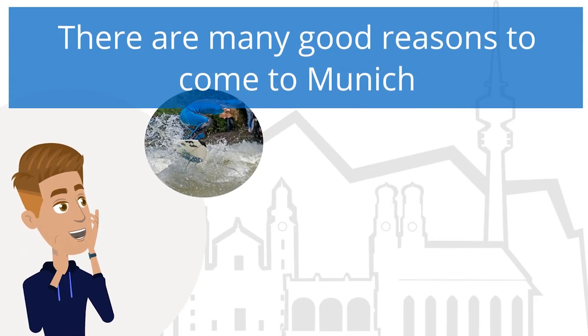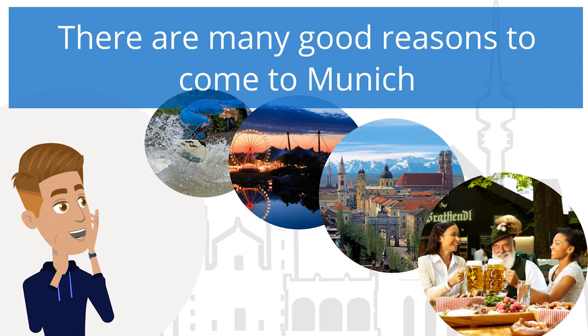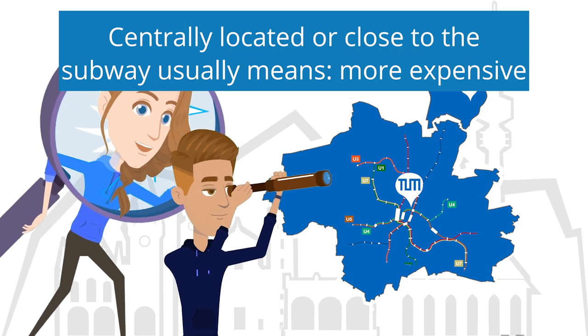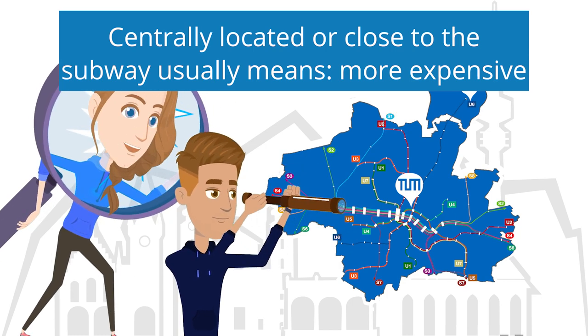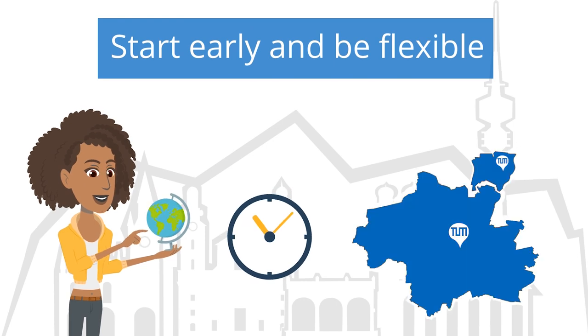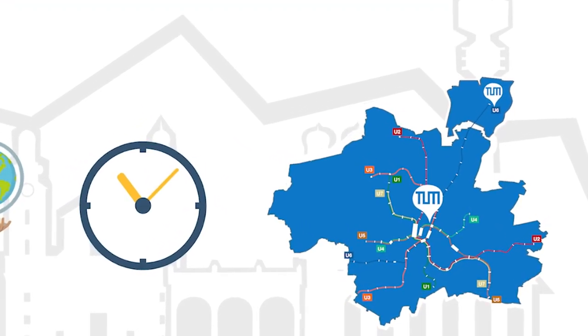Munich is an exciting city that has a lot to offer all year round. For that reason, accommodation in the capital of Bavaria is in great demand and relatively expensive. The most important thing to consider when looking for a room or an apartment here is that you must start early and be flexible with regard to location, lease duration and distance to the campuses.